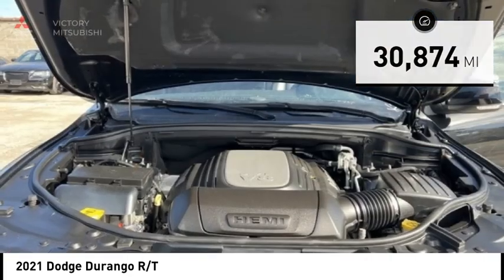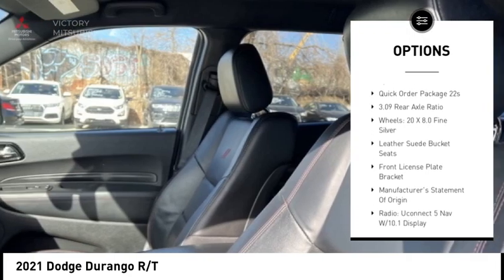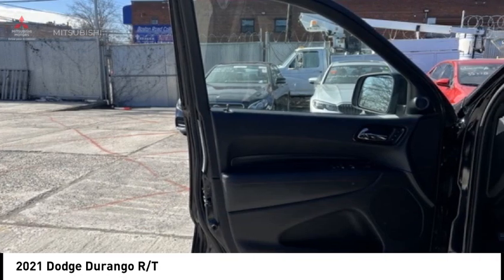Here are some of this vehicle's great options: rain sensing wipers, electronic stability control, alloy wheels, rear spoiler, power lift gate, brake assist, traction control, remote keyless entry, fog lights, and speed control.